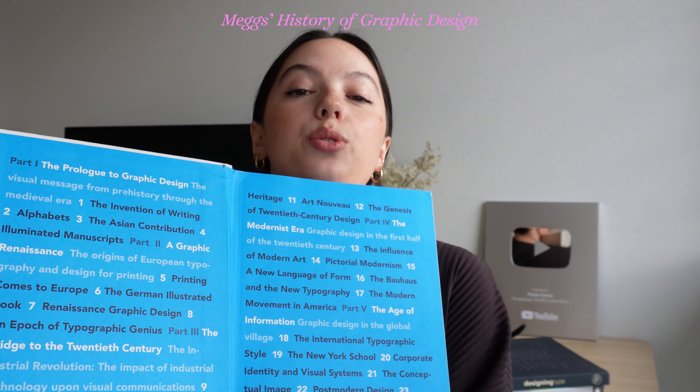This one is by Philip B. Meggs and Alston W. Purvis — 'Meggs' History of Graphic Design.' It really just has the entire history. If you're interested in learning about the history of design and getting academic with it, this is the book. It's a huge reference book with tons of images and tons of info throughout the years — it talks about a lot of 20th century art. I think that's very helpful to understanding graphic design and contemporary art in general. It's a great one if you're really looking for a history book. It's not something I look at a lot, but I probably should.